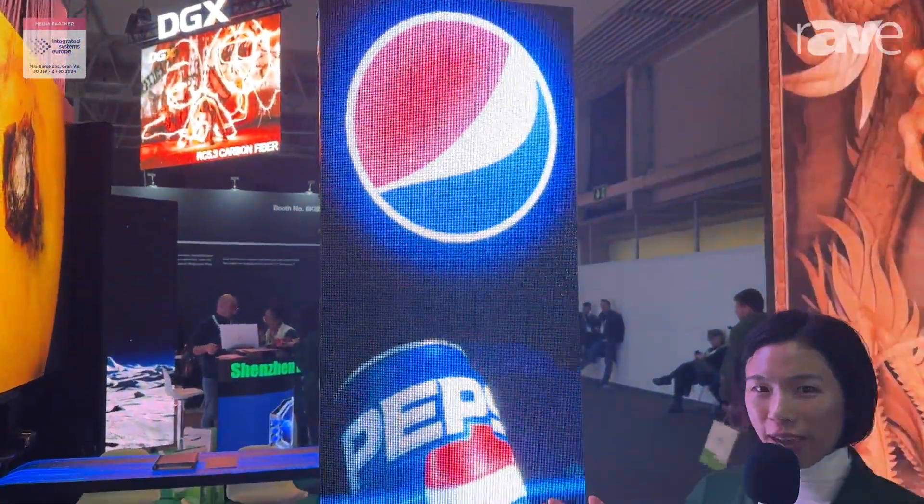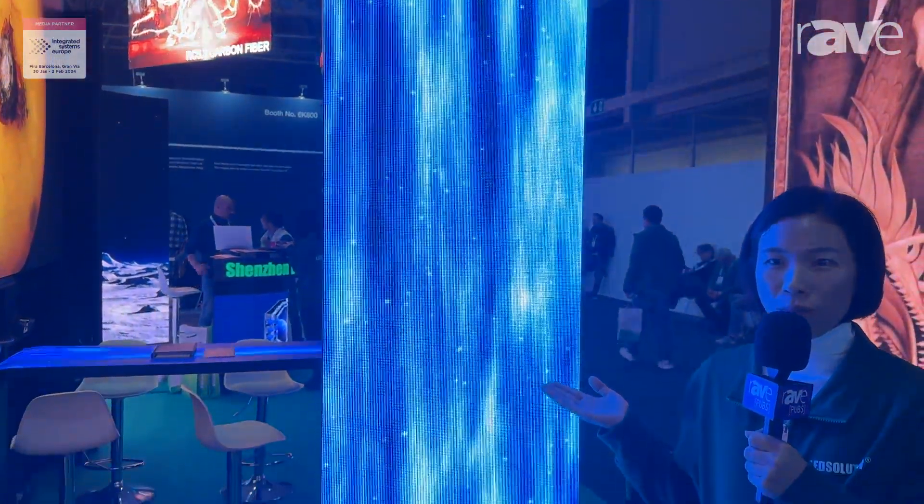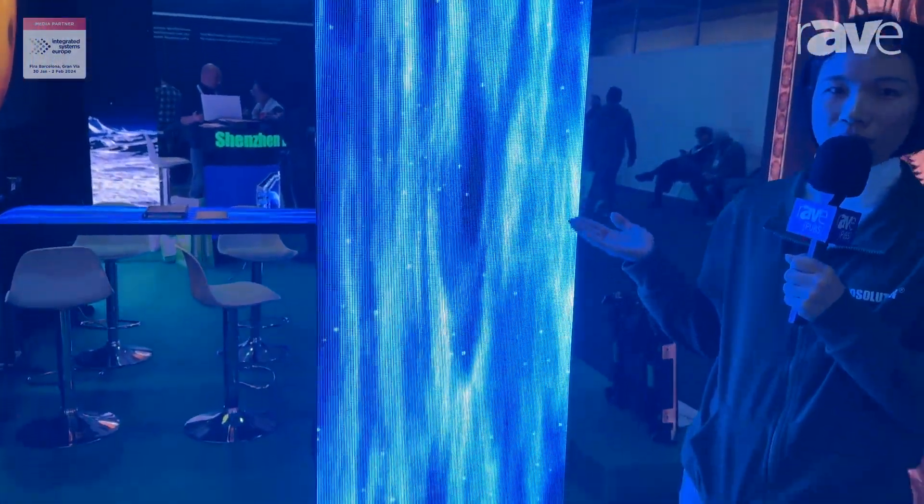This is our XR series rental AOD display. We offer two kinds of cabinet size: 500 by 500 and 500 by 1000 mm.